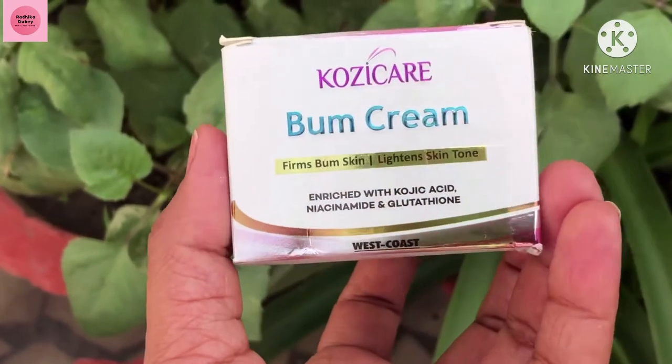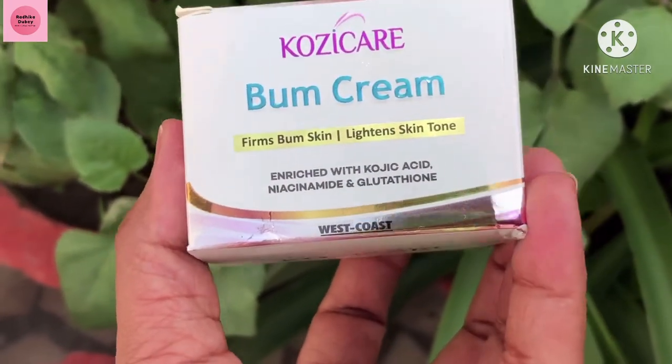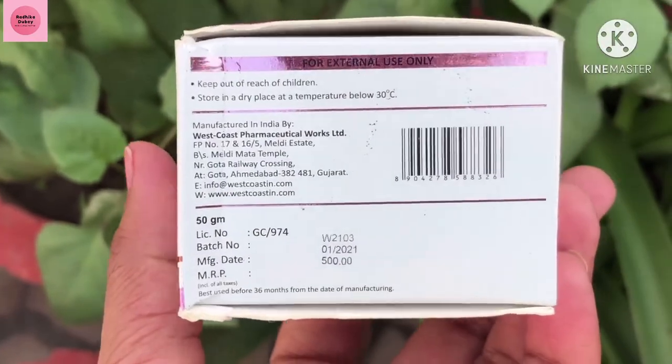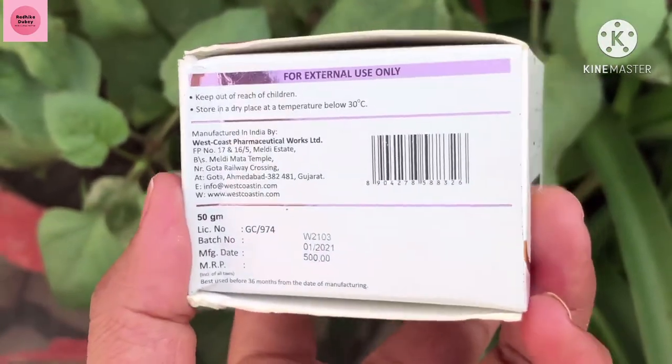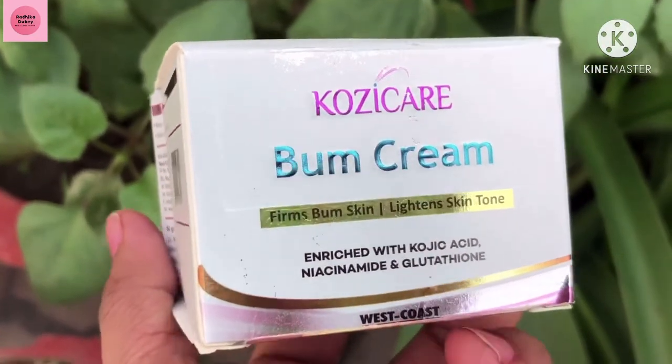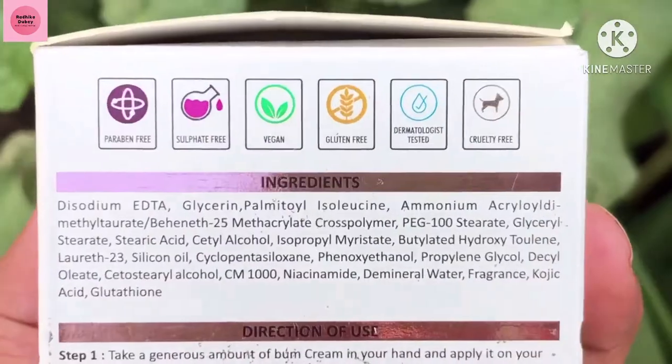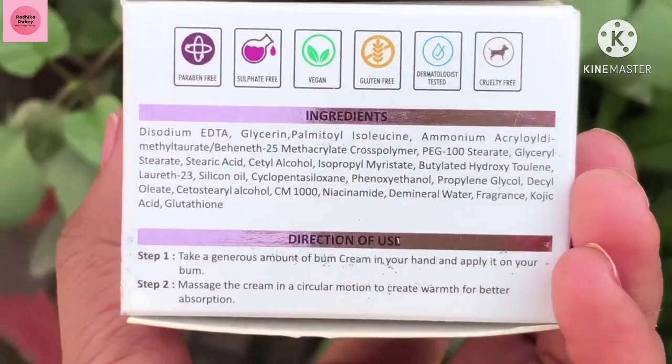Now let's talk about Cozy Care Balm Cream — this is the second product. It lightens and firms the skin tone. If you have acne or pimples, you will be able to remove them.